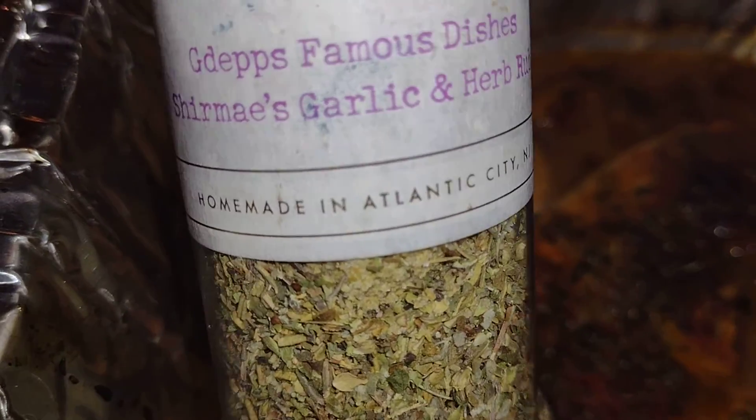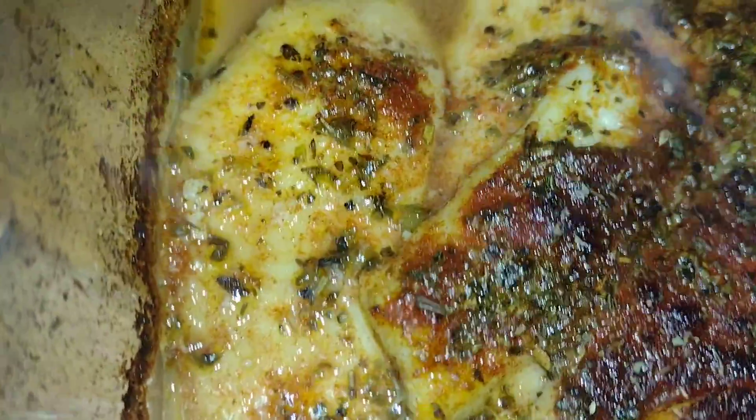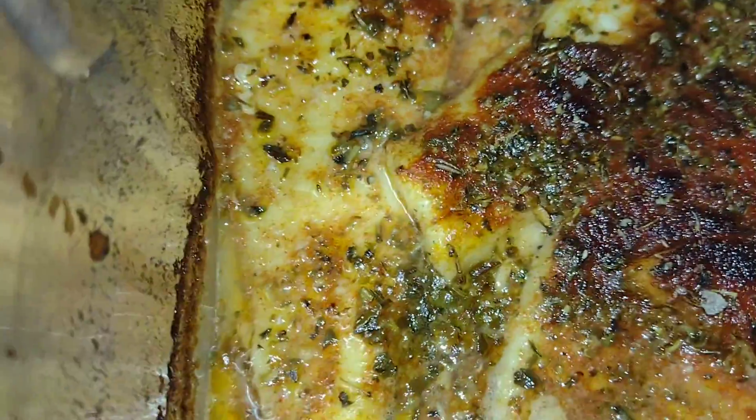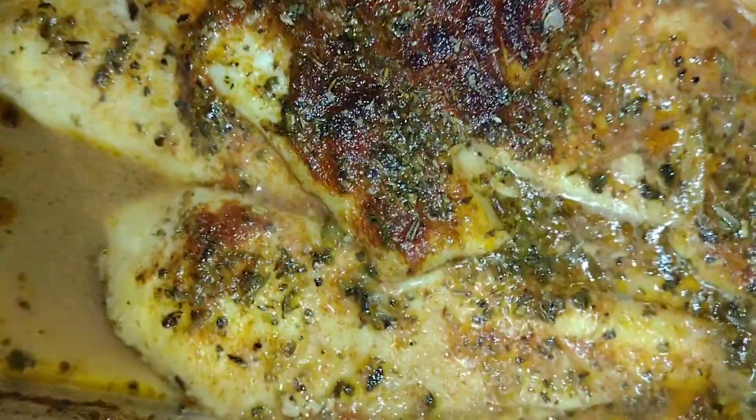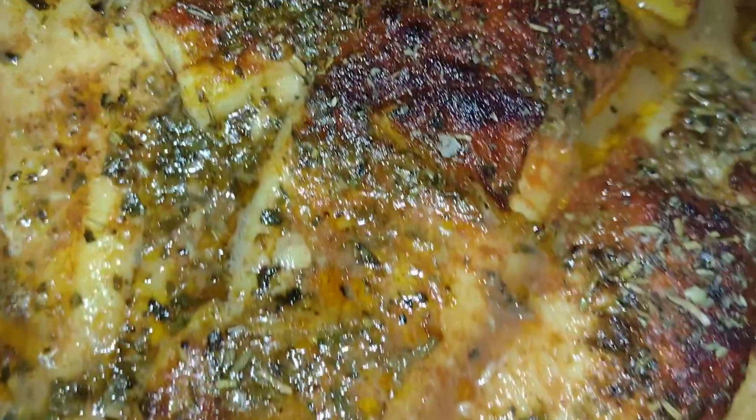Homemade in Atlantic City — what's up, baby! This right here, Five Footers brand — yes, Five Footer, she got her own brand. I know how she do. Anyway, a little olive oil — I put on there — olive oil, butter, and the paprika for a little color right there. Done deal.